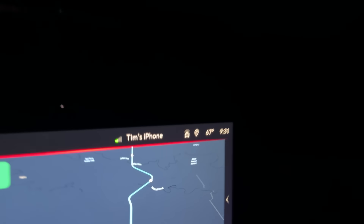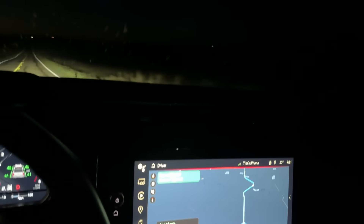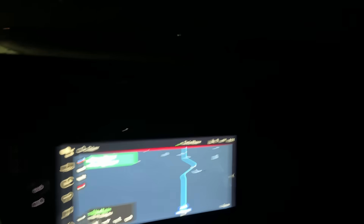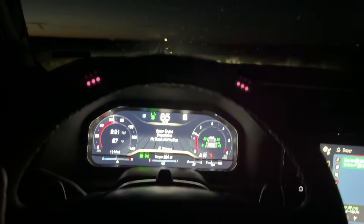I got the clock fixed too, by the way. Something in the vehicle settings — the date and time wasn't set to auto for the time zone. I don't know why that was turned off, but it was. I turned it on and everything's hunky dory now.